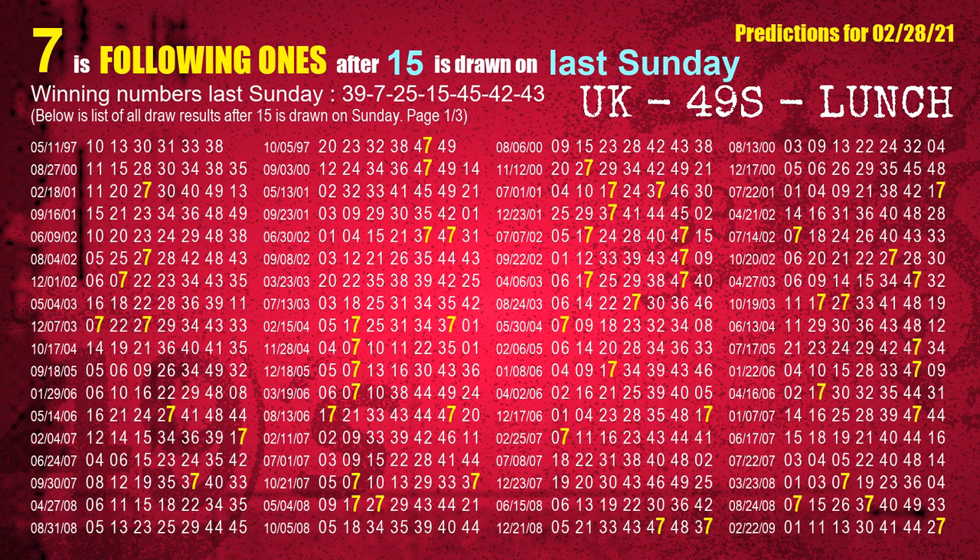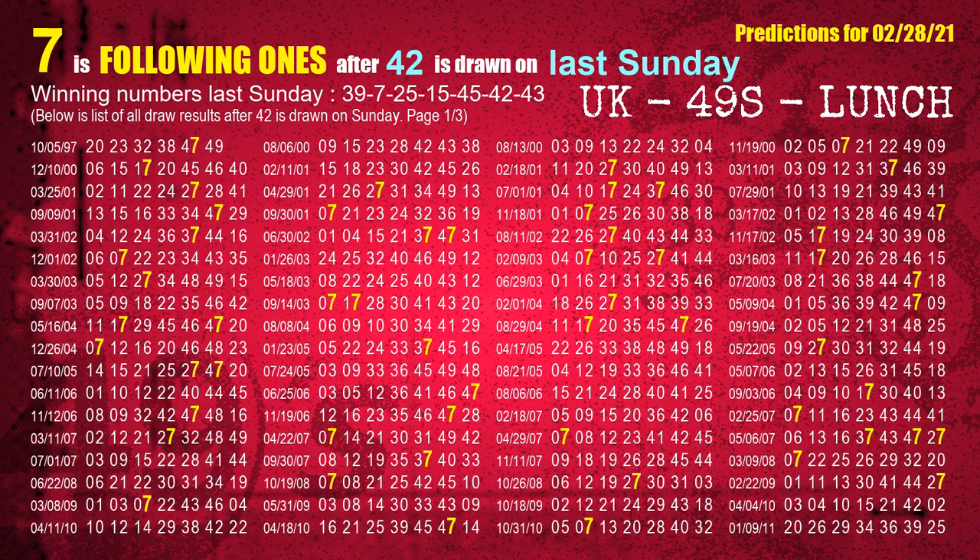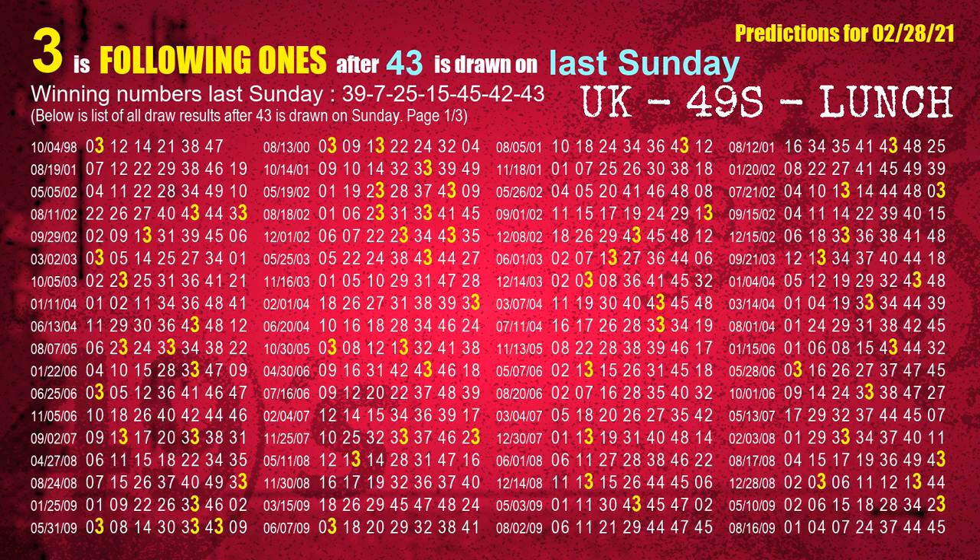The fourth winning number last Sunday is 15. The most frequently following units digit is 7 when 15 is the winning number on last Sunday. The fifth winning number last Sunday is 45. The most frequently following units digit is 0 when 45 is the winning number on last Sunday. The sixth winning number last Sunday is 42. The most frequently following units digit is 7 when 42 is the winning number on last Sunday. The booster winning number last Sunday is 43. The most frequently following units digit is 3 when 43 is the winning number on last Sunday.